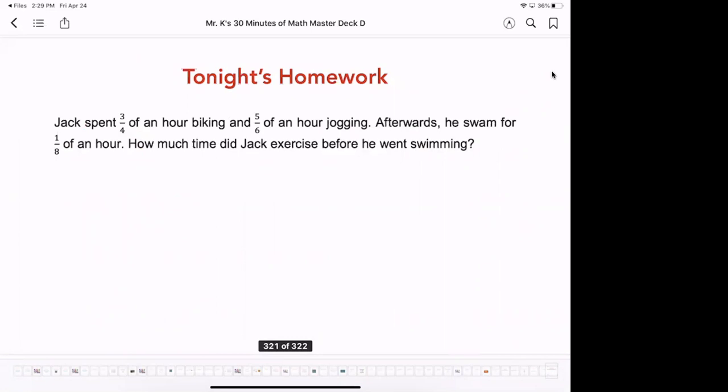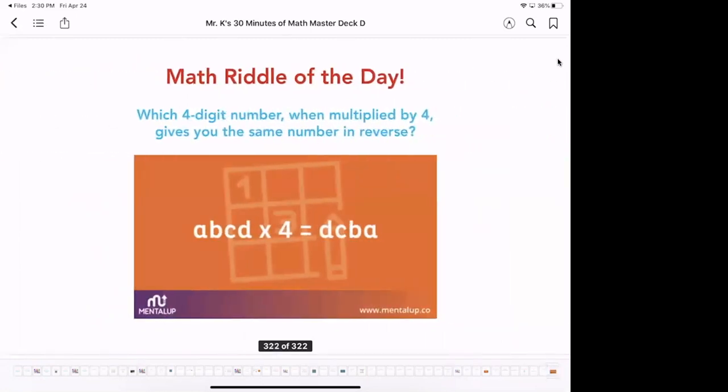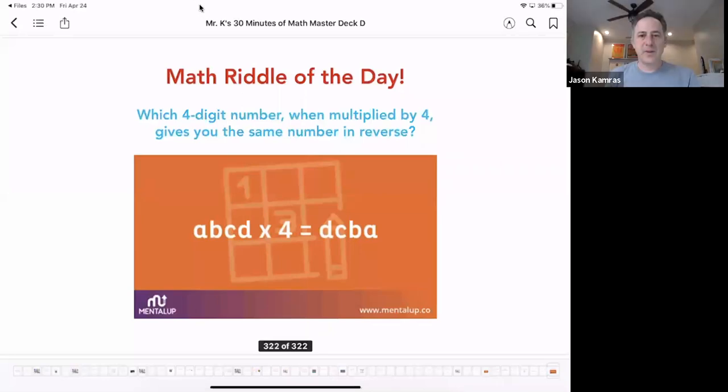Here is tonight's homework: Jack spent three-quarters of an hour biking and five-sixths of an hour jogging. Afterwards he swam for one-eighth of an hour. How much time did Jack exercise before he went swimming? And finally, the riddle of the day: which four-digit number, when multiplied by four, gives you the same number in reverse? The number ABCD times four equals DCBA. Try that one — it's a fun one. Good luck, have a great weekend, and I will be back with Mr. K's 30 minutes of math on Monday. Have a great day, everyone!